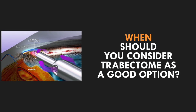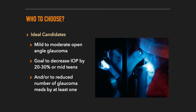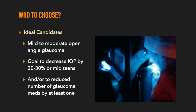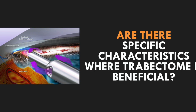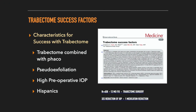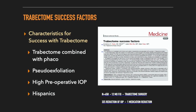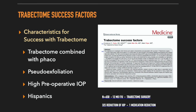When should you consider Trabectome as a good option? The most ideal candidates have mild to moderate open-angle glaucoma with a goal of 20% to 30% reduction of IOP from baseline, or reduction of one medication with maintenance of IOP. Are there specific characteristics where Trabectome usage is a benefit? There are some clinical scenarios where Trabectome seems to have favored success that I found in my research of over 650 patients. We demonstrated greater long-term success in patients who had Trabectome combined with phacoemulsification, in pseudoexfoliation glaucoma patients, and in Hispanic patients.